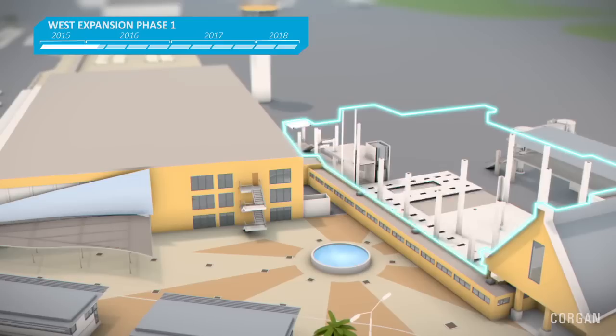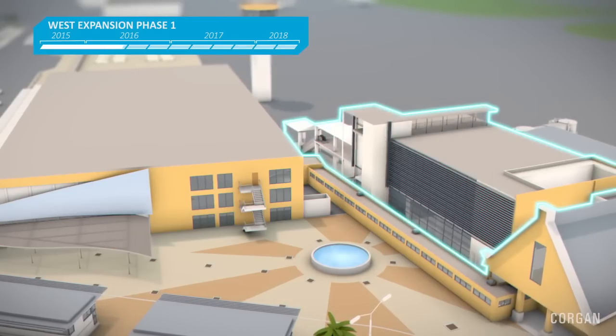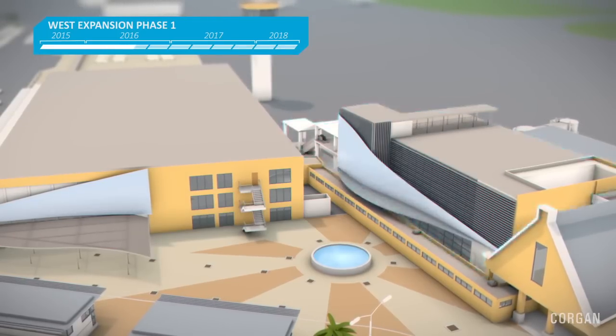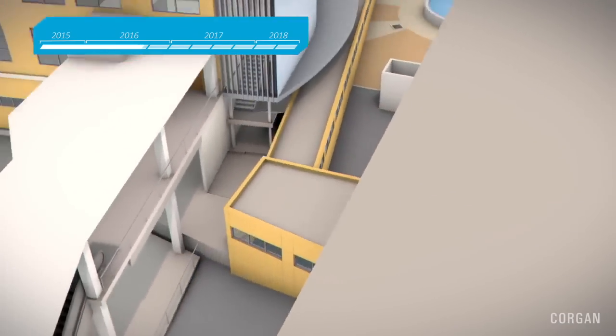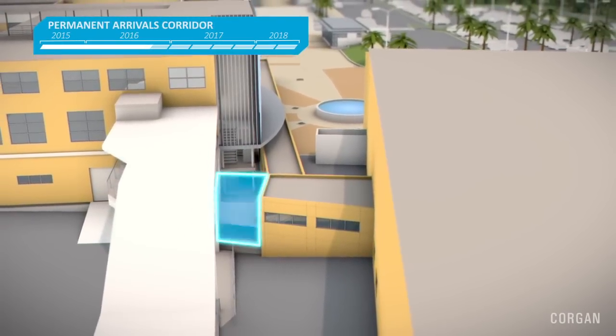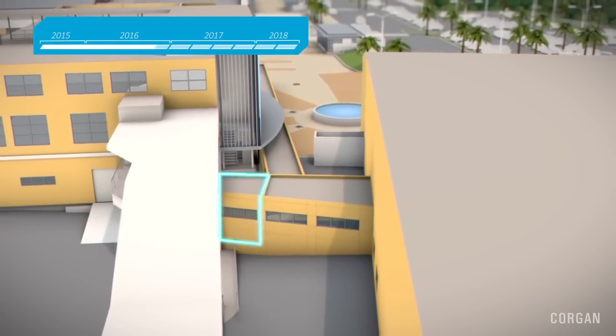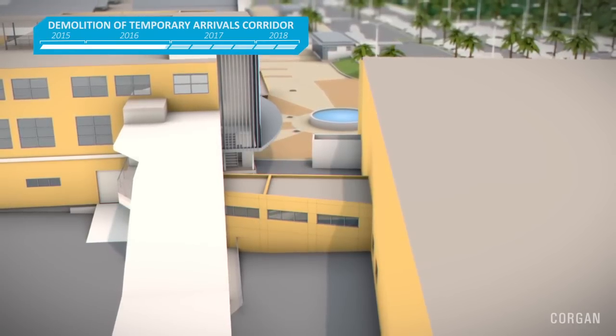Curacao Airport Partners will also kick off the expansion of the western part of the arrival and departure area. This part of the terminal will be expanded in width and length with the addition of several floors, which adds to the space and improves flow of arriving and departing passengers. The temporary corridor will be removed, and passengers will start making use of the more spacious arrival and departure area in 2016.